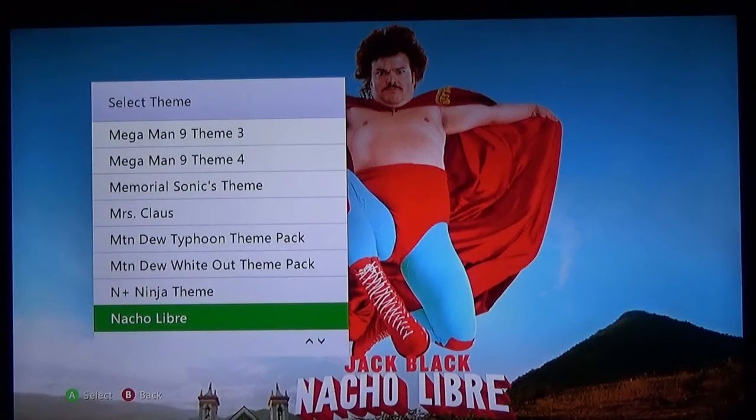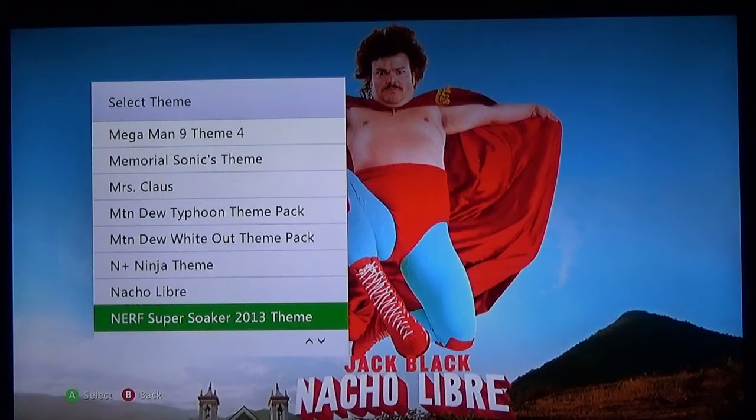I'm gonna have to do it — we got live action Jack Black, Jack Black shirtless as Nacho Libre. Nacho Libre — you knew I had to do it.